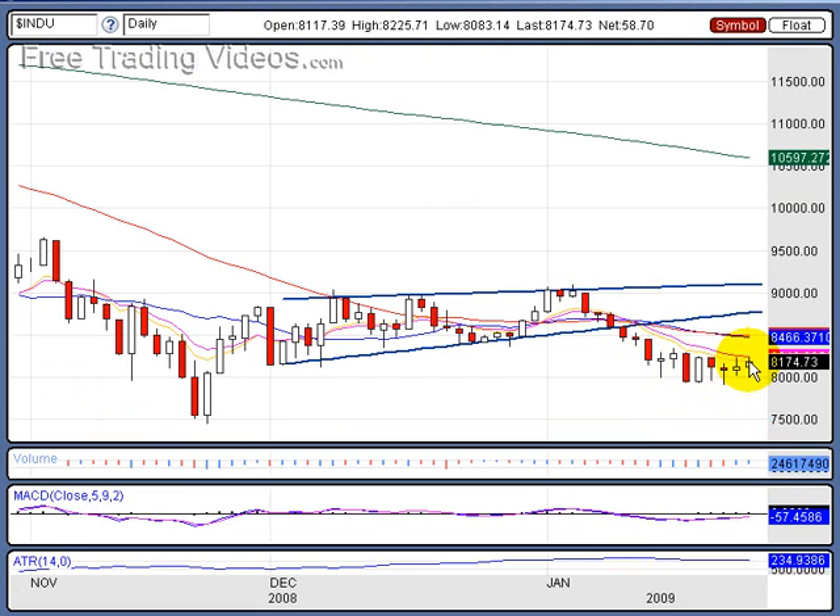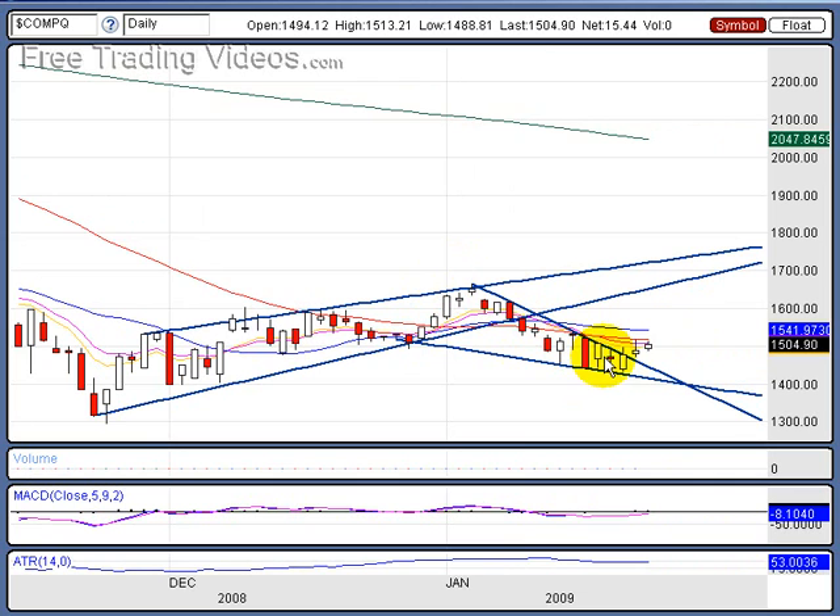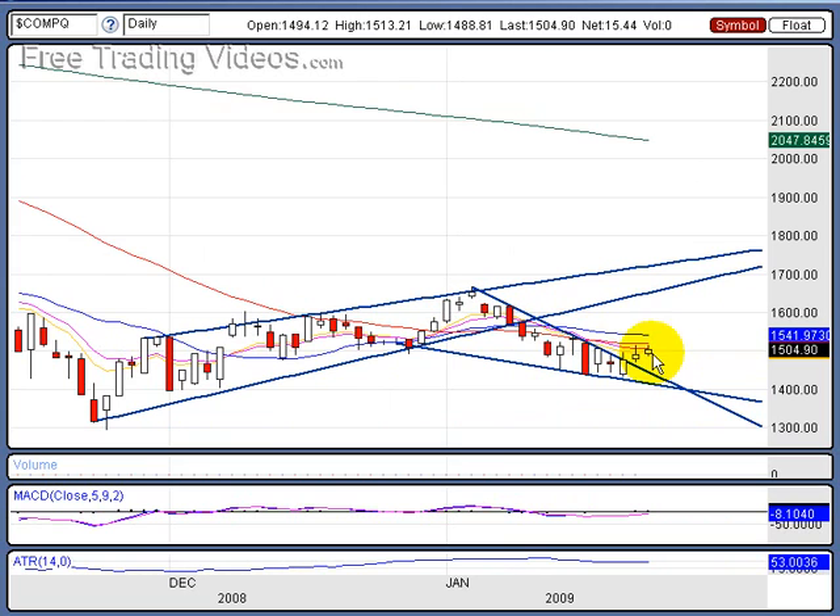And here's the NASDAQ. In the NASDAQ, we had this half-baked, if you will, falling wedge that actually came to fruition. We did pop here, but it's not overly exciting on the pop. We're already stalling at these moving averages, acting as resistance. I do like the fact that we're staying above 1,500 — that's a key area, 1,500 on the NASDAQ. Let's see if we can continue that.